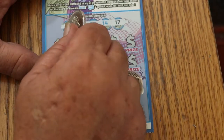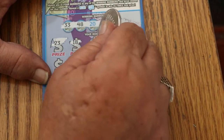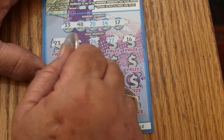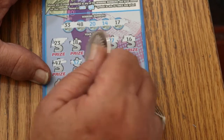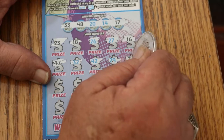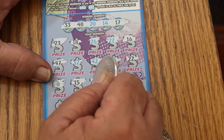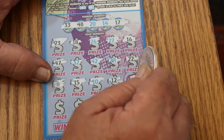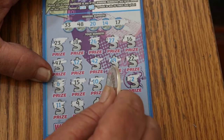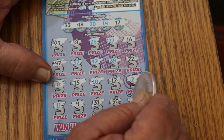All right, let's see what happens here. 23, 18, 26, 27, 16, 47, 32, 42, 29, 22. 6, 15, 10, 12, 2, 11, 9, 31, 50. And in the corner, number three.